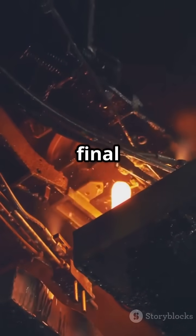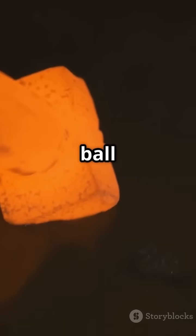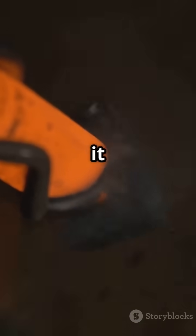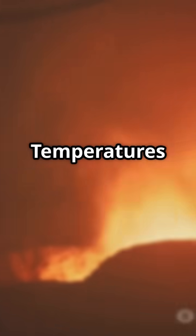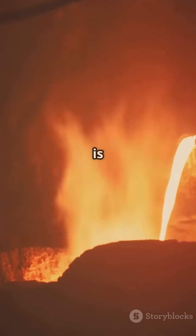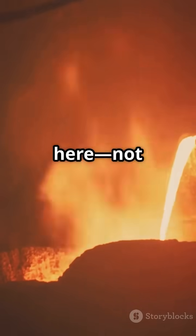Now brace yourself for the final destination: the inner core. The inner core is a solid ball of iron and nickel squeezed so tightly by the weight of the planet above that it stays solid, even at temperatures hotter than the surface of the sun. Temperatures here soar above 9,000 degrees Fahrenheit, and the pressure is millions of times greater than at the surface. No human, no machine could survive here — not even close.